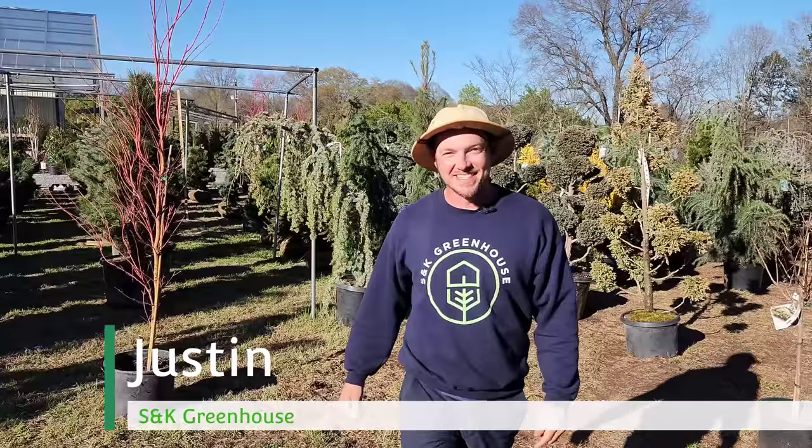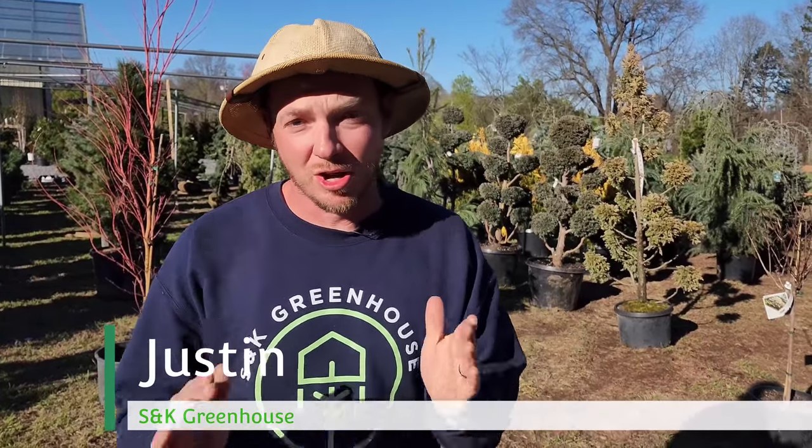What's up everybody, it's Justin at S&K Greenhouse and we just got in the largest shipment of conifers in S&K history and I'm so excited to go through and tell you all about them.